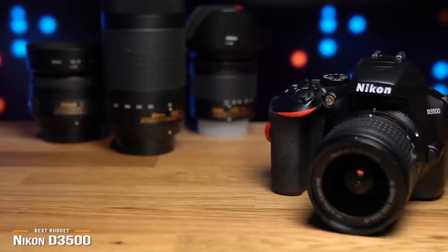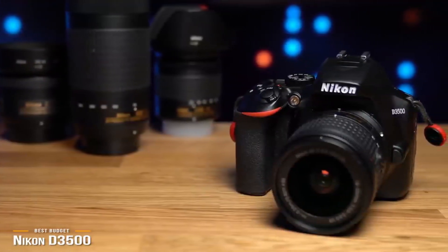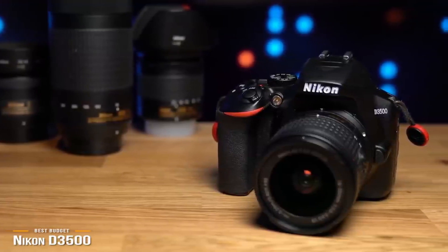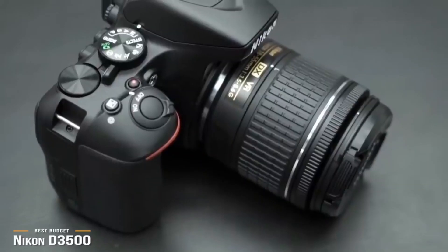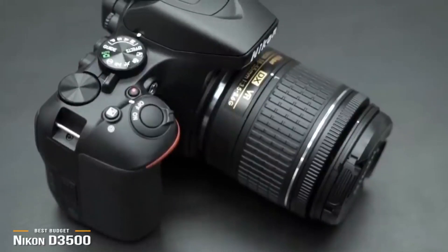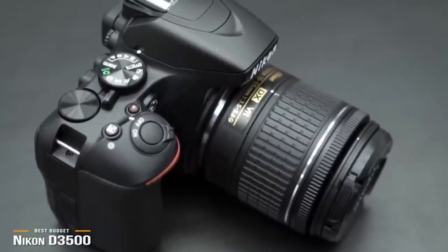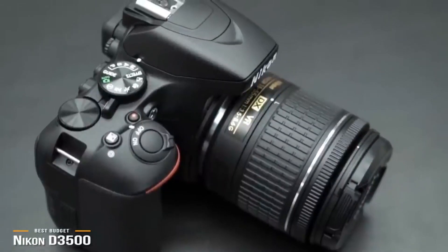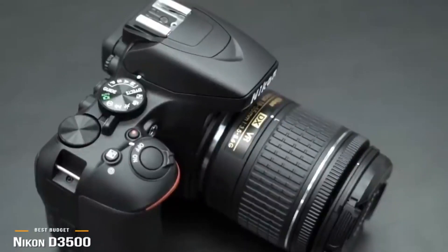Snapbridge can be set to auto for images to transfer immediately when you take a shot, or later so you can sift through your portfolio and select only those you want. A few things were left out to maintain its price — such as 4K video, no touchscreen, and no Wi-Fi data transfer — but it's a small price to pay. In return, the Nikon D3500 offers remarkable battery life, excellent photo quality, and a compact, easy-to-use design which is wonderful for those just starting out.